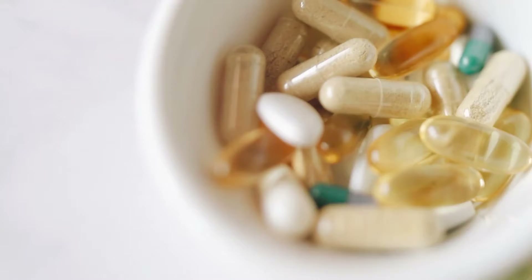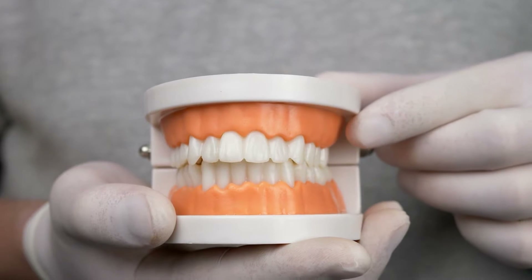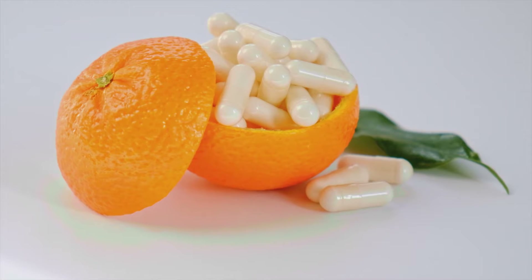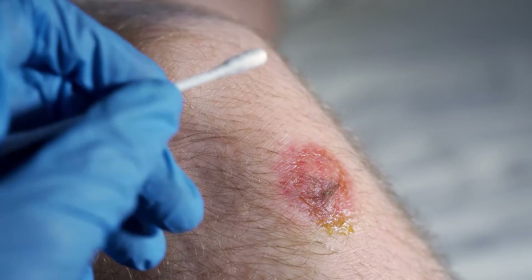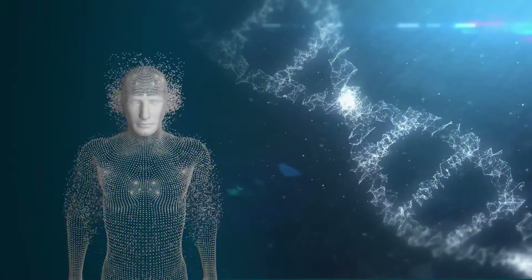Number one: bleeding gums. Brushing your teeth roughly is a common cause of bleeding gums, but vitamin C deficiency can also be to blame. This vitamin is crucial in functions like wound healing and immunity. In fact, it acts as an antioxidant that helps prevent cell damage.